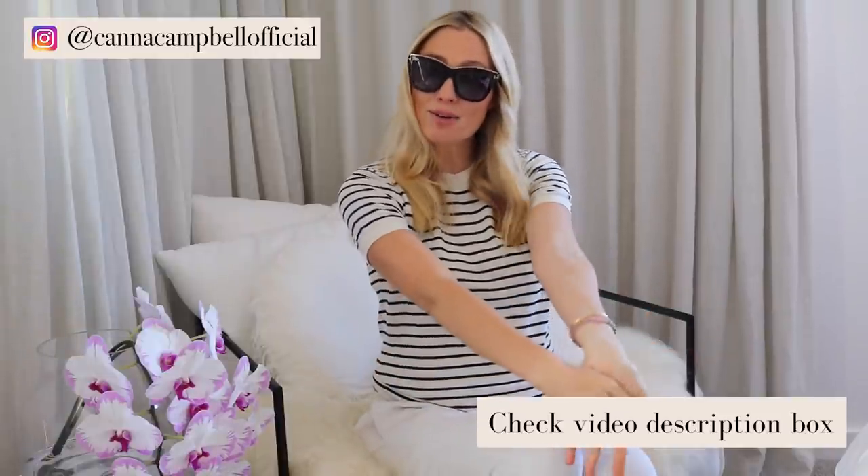Make sure you check the video description box for all the Lily Silk items and feel free to use and share those discount codes with your friends. I will see you later in the week for more financially inspiring, motivating, and encouraging content. Ciao for now!